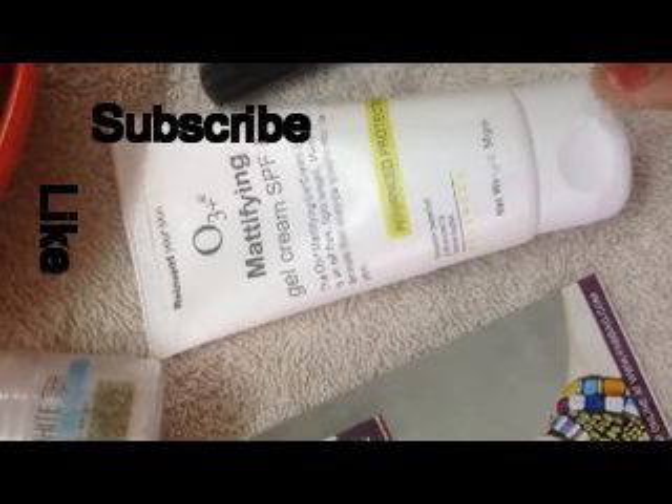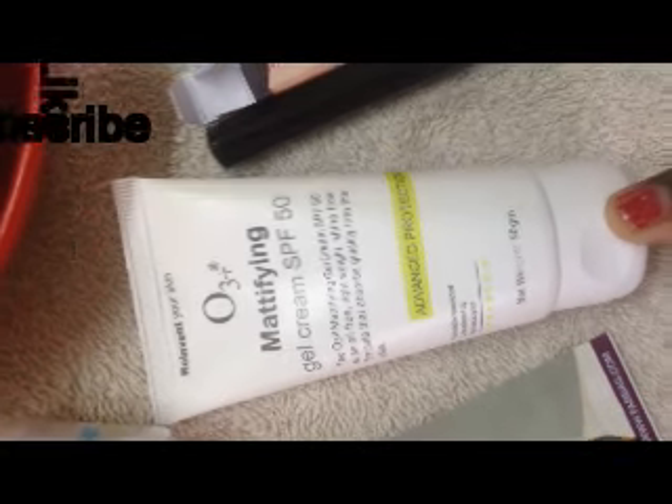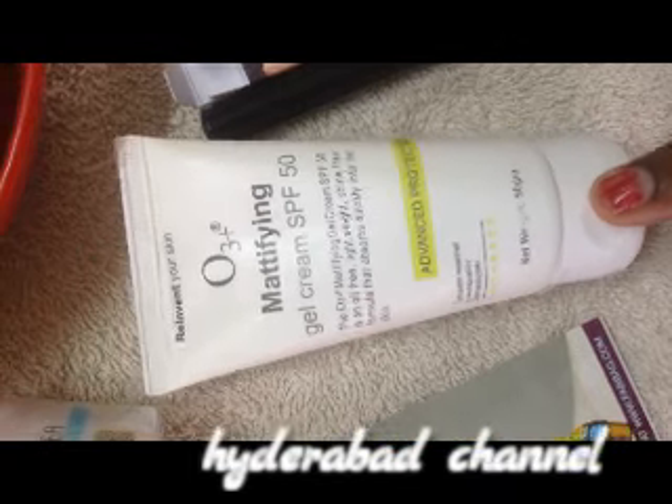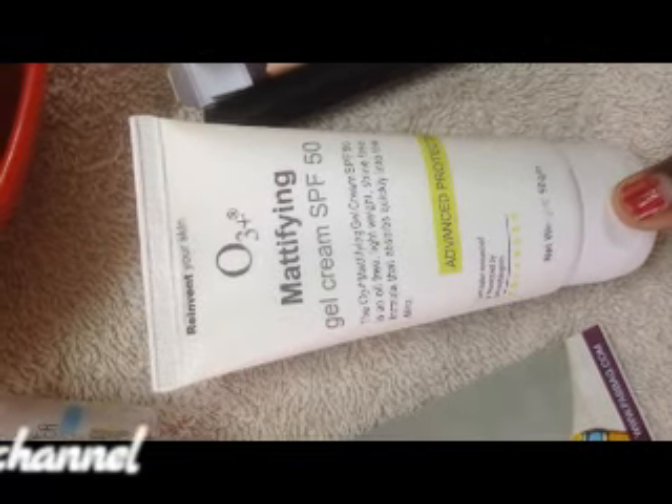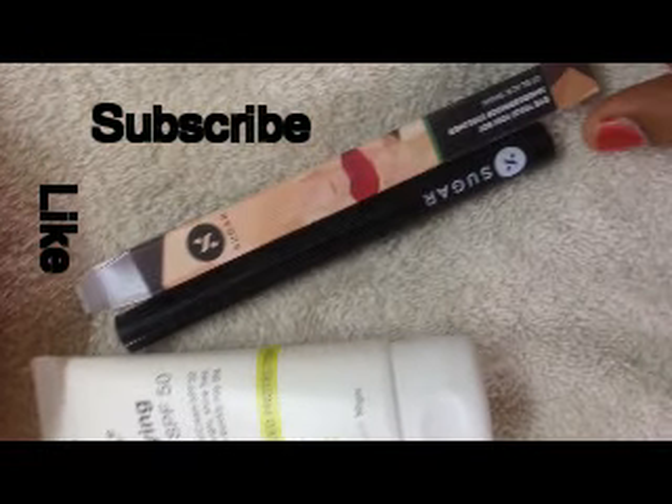The second product is the Work Three+ Mattifying Gel Cream SPF 50. This is for advanced sun protection and it is a full-size product which retails for 385 rupees for 50 grams.